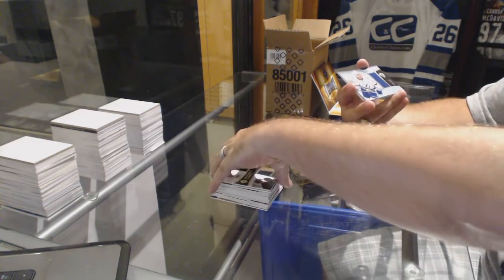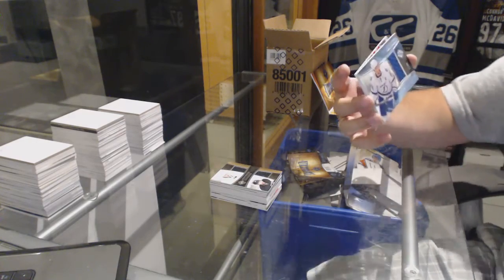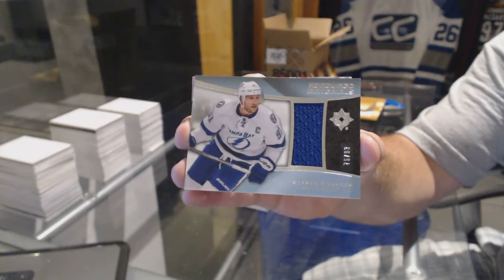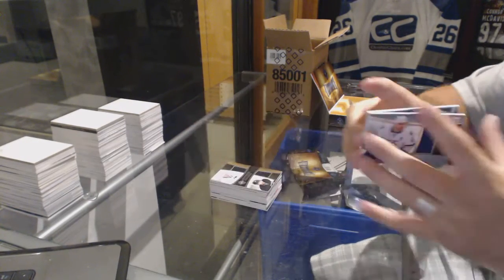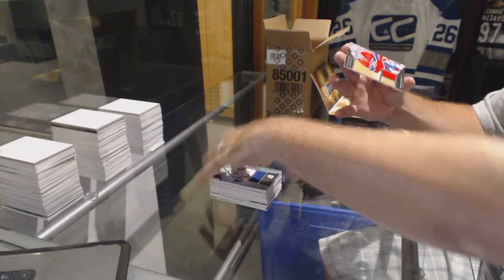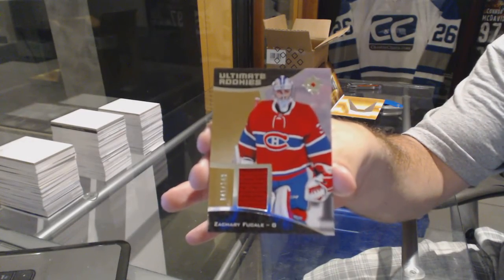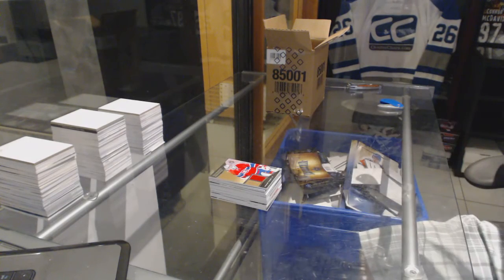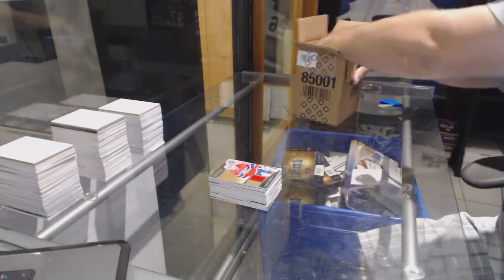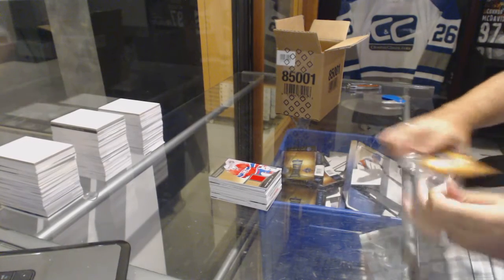For the Tampa Bay Lightning, number out of 99, honored material — Stephen Stamkos. And we've got for the Montreal Canadiens, number out of 149 ultimate rookies — Zach Fucali. That's not bad actually, not gonna lie. Every pack seems like it has one big punch item, which is pretty damn nice.